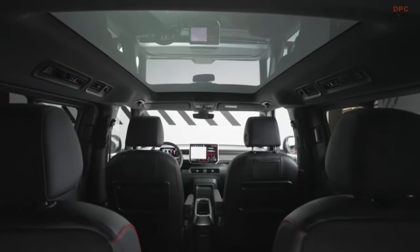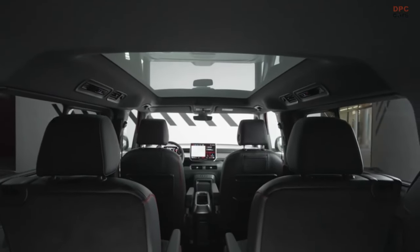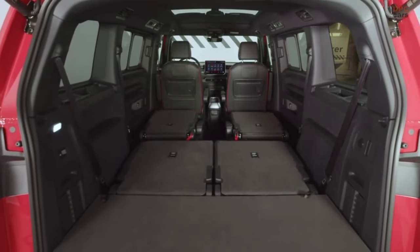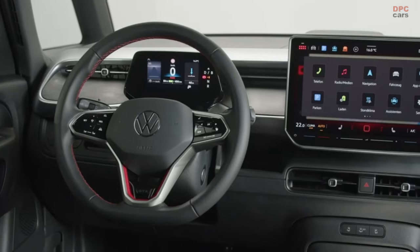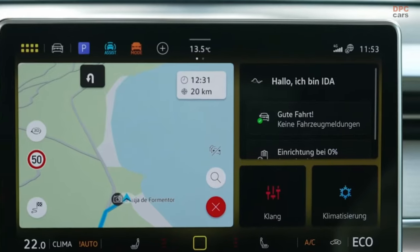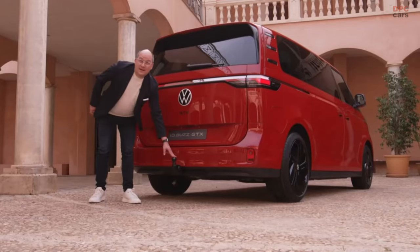The ID.Buzz GTX normal wheelbase is available as a 5 or 6 seater, and the long wheelbase as a 6 or 7 seater. You always get the typical van feeling, thanks to the high seating position and plenty of interior roominess. The display is extra large — now 12.9 inches — plus Ida voice control, including ChatGPT.